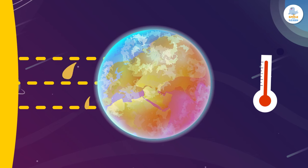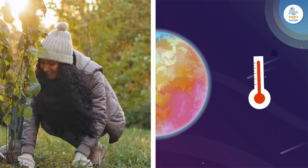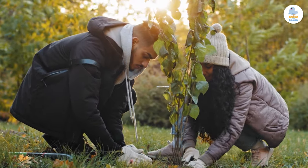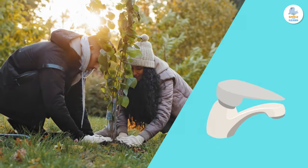Did you know that droughts can happen because of global warming? When the Earth warms up, it can affect normal rainfall patterns, so some places don't get as much rain as they need. That's why it's super important to avoid climate change by taking care of the planet. Don't forget to watch your water consumption — every drop counts!